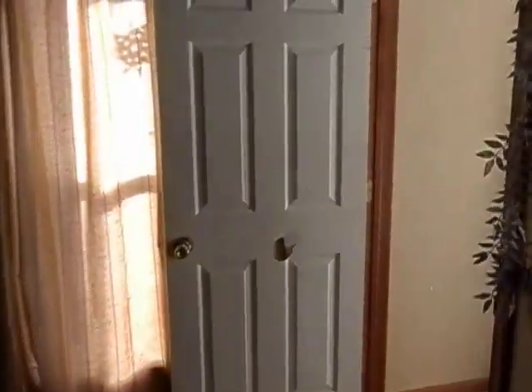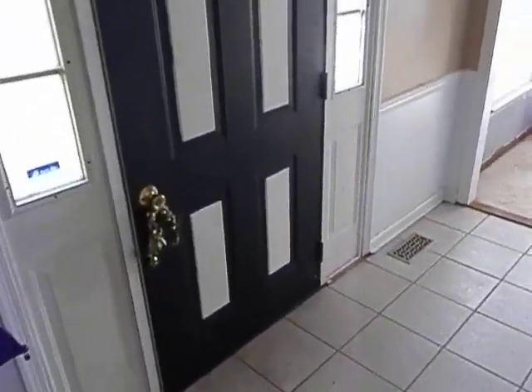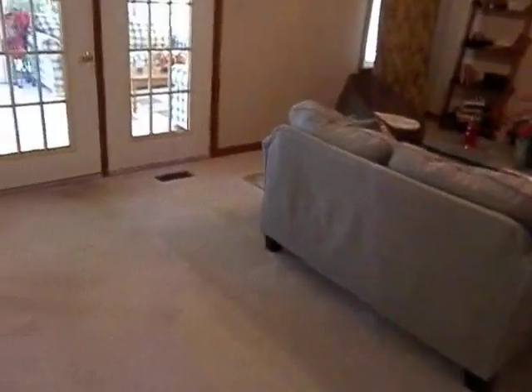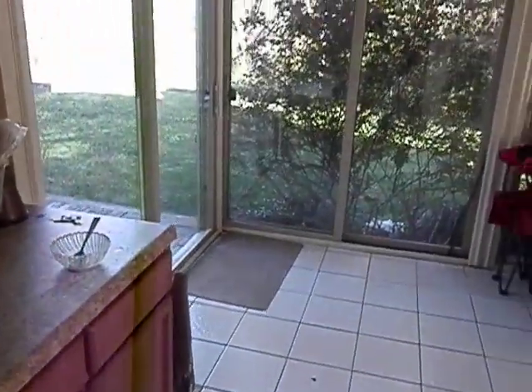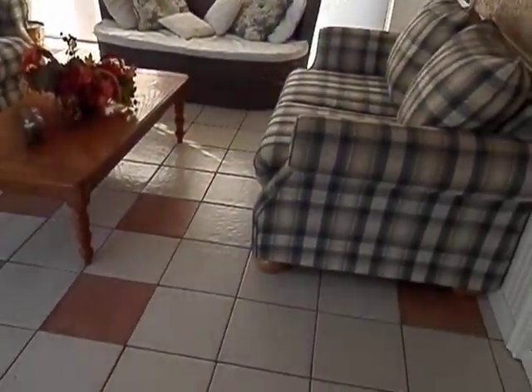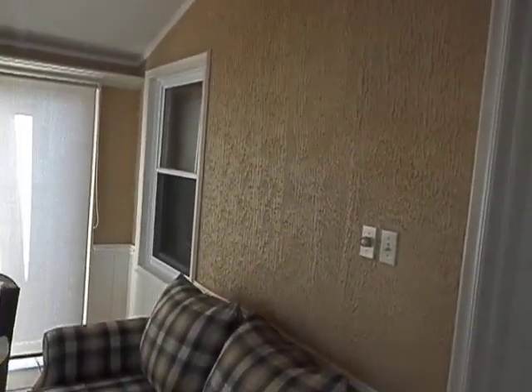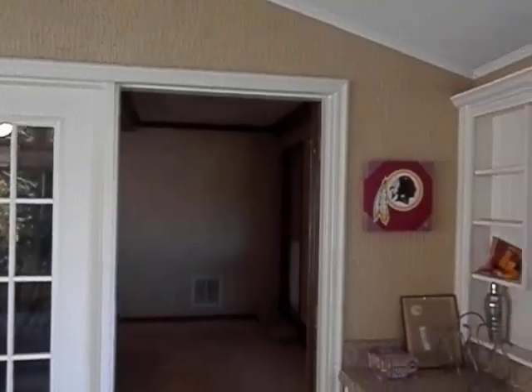We're heading outside now, going down the front steps and through the family room. Out here is one beautiful area — the main thing that's going to get everyone's attention. This is the sunroom, completely heated and air conditioned, so it's completely livable. Very nice, very elegant, with ceramic floors and treated exterior walls. Nice and cozy in here.